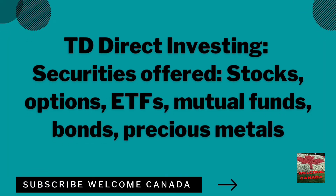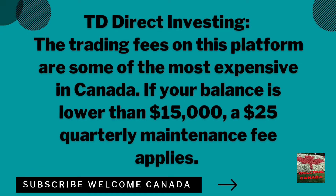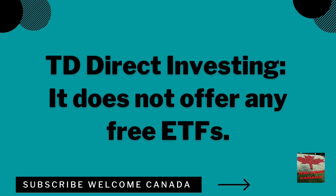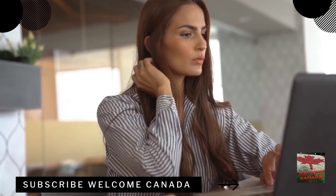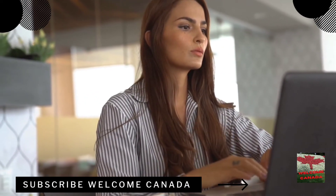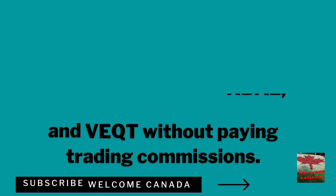Next is TD Direct Investing, the best trading app for options. It was one of the first trading platforms to open in Canada. TD recently introduced its TD Edge trading app, offering 50 commission-free trades each year. The minimum account is $0 CAD and the trading commission is $9.99 per trade. Securities offered include stocks, options, ETFs, mutual funds, bonds, and precious metals. Account types include TFSA, RRSP, RESP, RRIF, and margin accounts. Note that trading fees on this platform are among the most expensive in Canada — a $25 quarterly maintenance fee applies if your balance is below $15,000, and it does not offer free ETF trades.